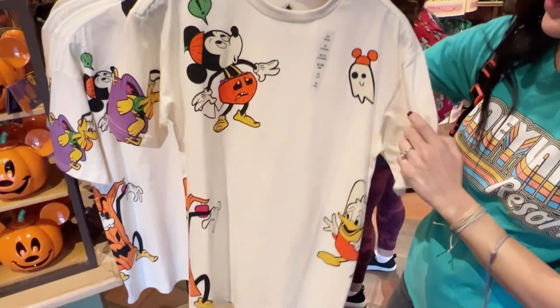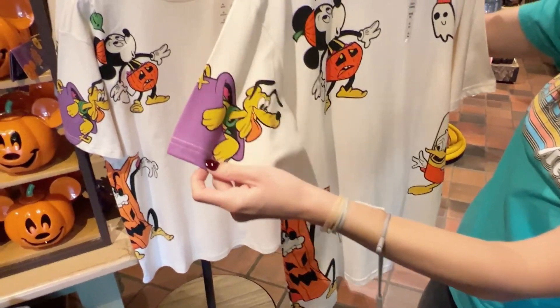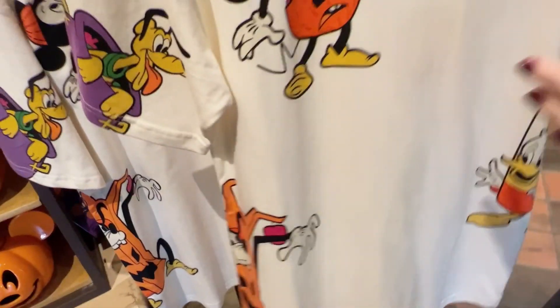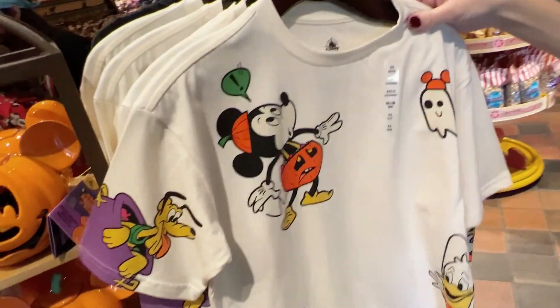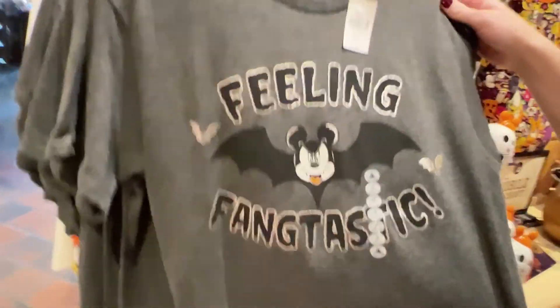This looks like a new shirt that they have. It's really simple — I love this. You've got the main characters on here, here's Pluto. Plain on the back and it's kind of like a cream color. Very cute. 'Feeling fang-tastic,' so cute, with Mickey and his little fat face. If I ever go fishing on a Halloween day, I would wear this.